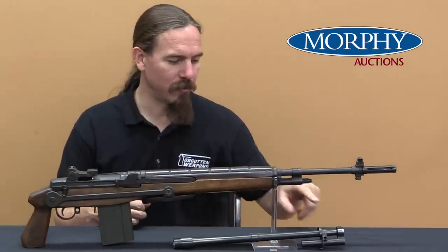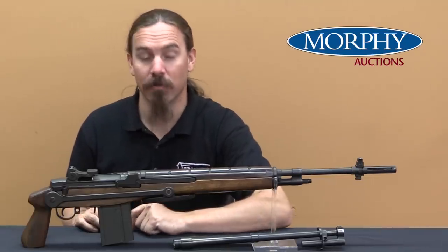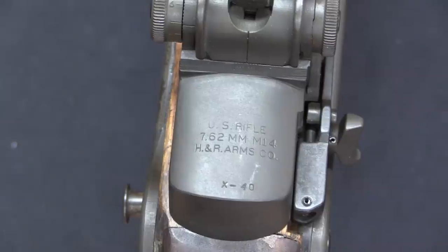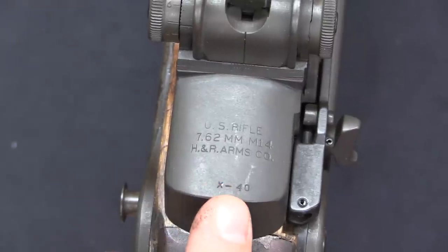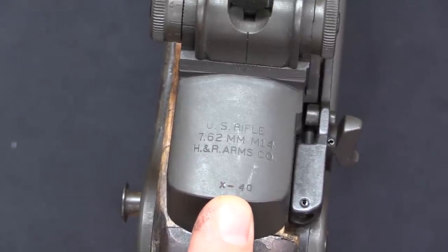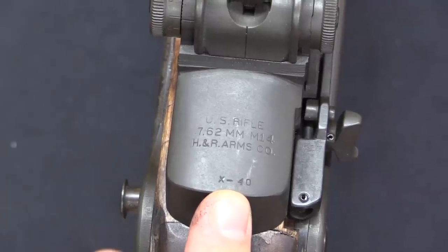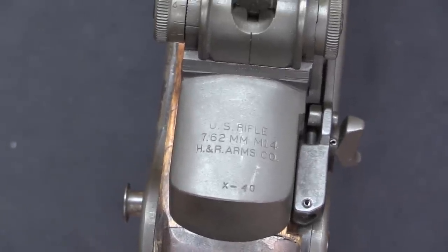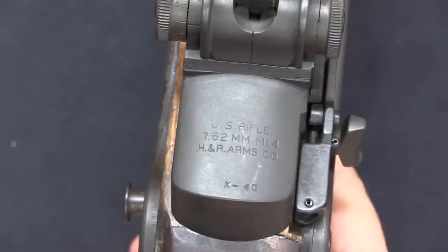Let me go ahead and show you this barrel and this folding stock, because it's a very different sort of thing for an M14. Obviously it's a US Rifle M14 made by H&R, and the serial number on this one is X40. There are at least two other documented prototype Gorilla Guns — X42 and X45 — and this is quite well documented in the literature officially from H&R.